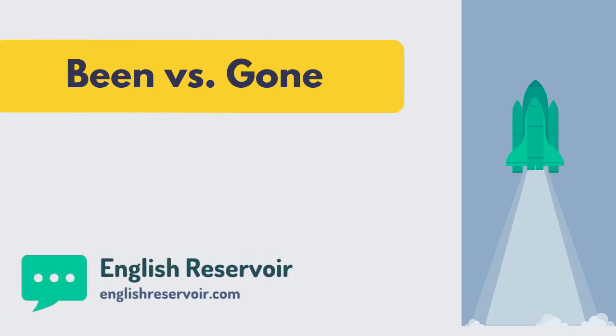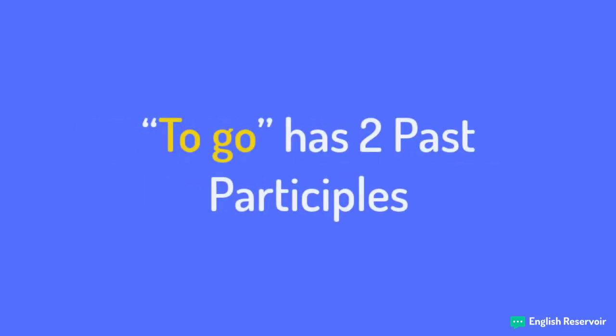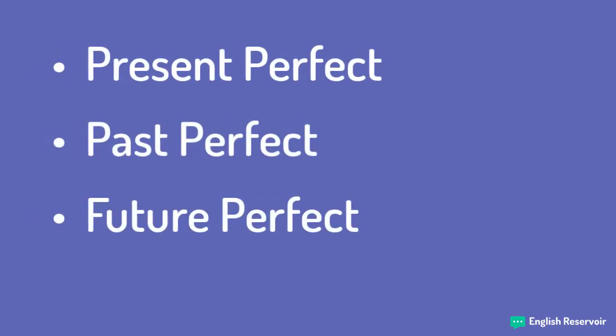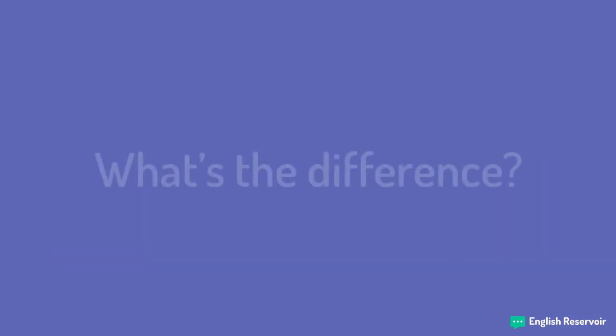Been and gone — what's the difference? Did you know that the verb 'to go' has two past participles: been and gone? In English, we use past participles like been and gone with the perfect forms, such as the present perfect, past perfect, future perfect, etc. We don't use the past participles been and gone for the past simple. So, given that been and gone are two past participles of the same verb, to go — what's the difference?